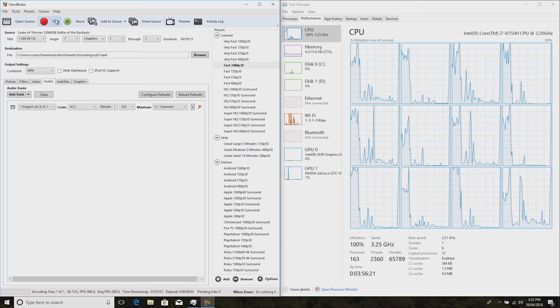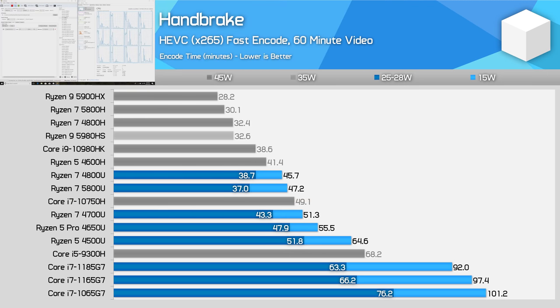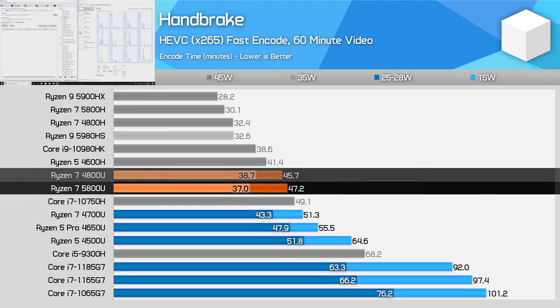Handbrake is a really interesting benchmark for Ryzen 5000. At 15W we actually see a performance regression for the Ryzen 7 5800U compared to the 4800U — not by much, but it is 3% slower in this test, which will disappoint those expecting performance gains in this long-term, heavily multi-threaded workload. However, when given the extra power allocation of 25W, the situation flips and now the 5800U is faster — about 5% faster in fact.